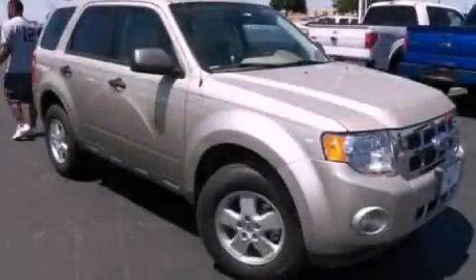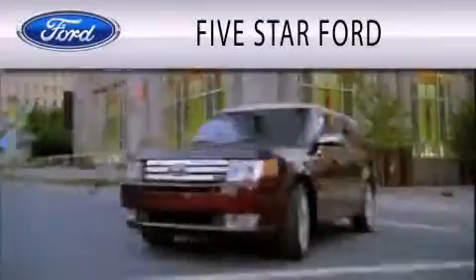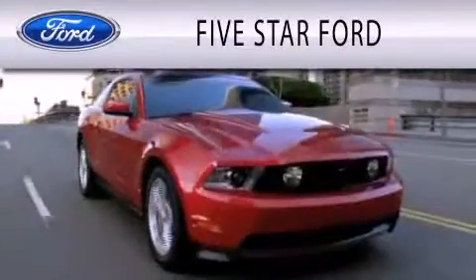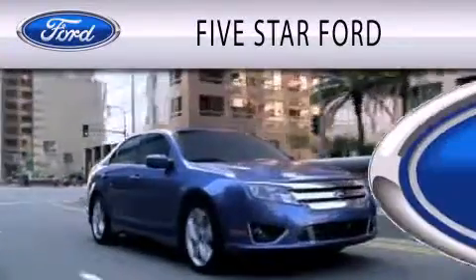Contact us today and schedule your opportunity to see this vehicle in person. 5 Star Ford is dedicated to doing everything possible to ensure that the experience you have selecting your vehicle is as pleasant as possible.